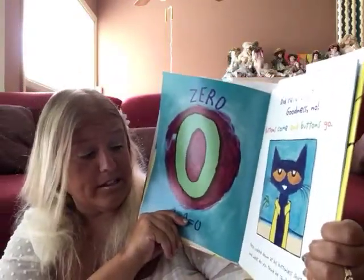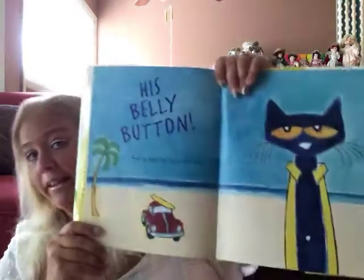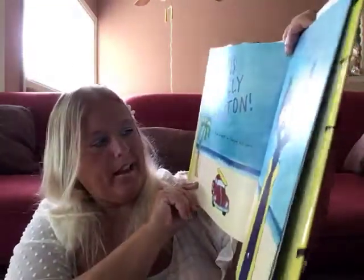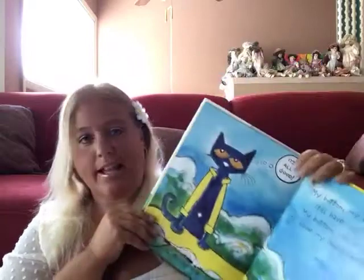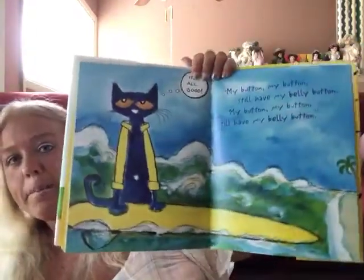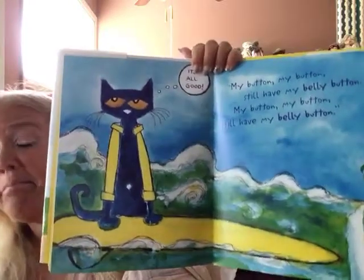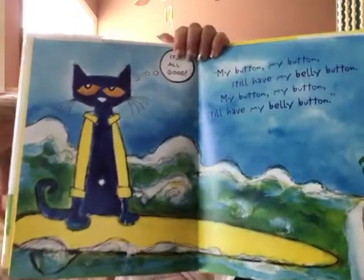Pete looked down at his buttonless shirt. What do you think he saw? What do you see on your body if you were to look down at your belly? His belly button! And he kept on singing his song. He says, it's all good! My button, my button, still have my belly button. My button, my button, still have my belly button.